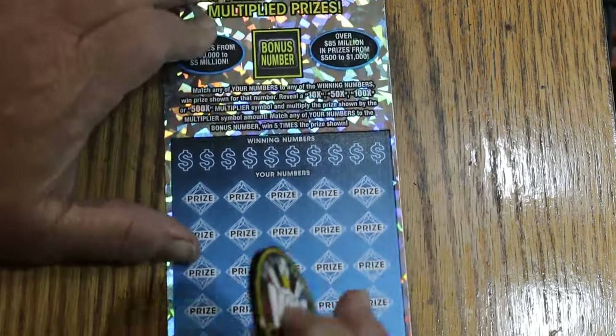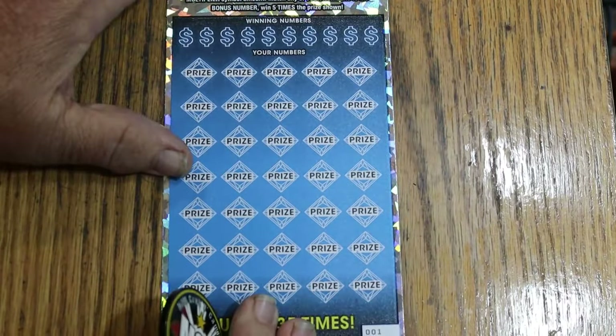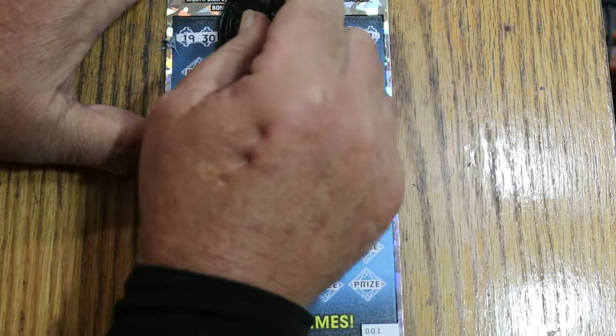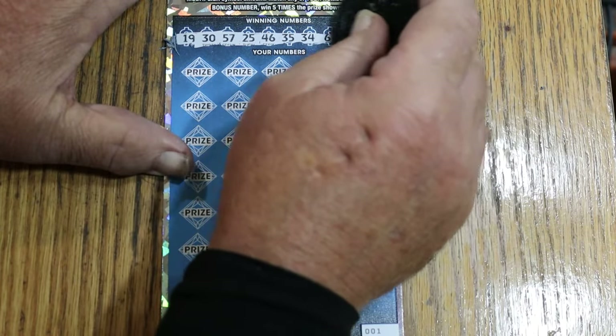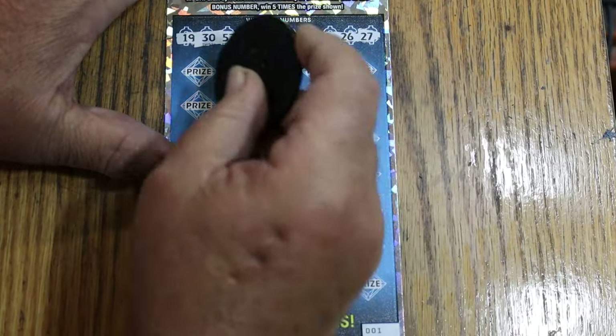Alright, ticket 001. Number 29 is the bonus. Your numbers are 19, 30, 57, 25, 46, 35, 34, 6, 26, and 27.